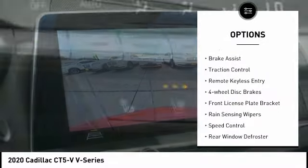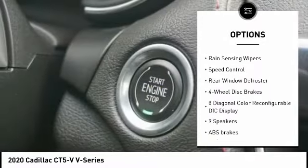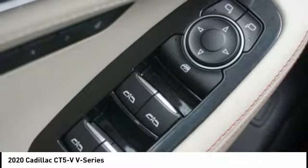Electronic stability control, alloy wheels, brake assist, traction control, remote keyless entry, four-wheel disc brakes, front license plate bracket, rain sensing wipers, speed control, rear window defroster.